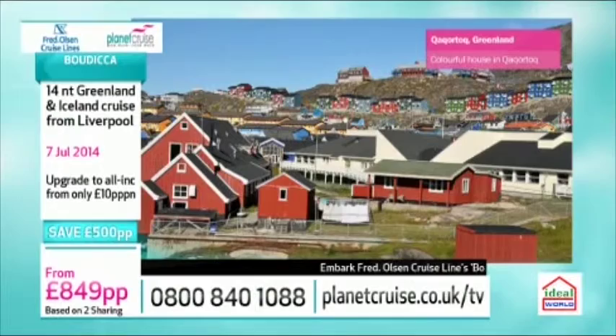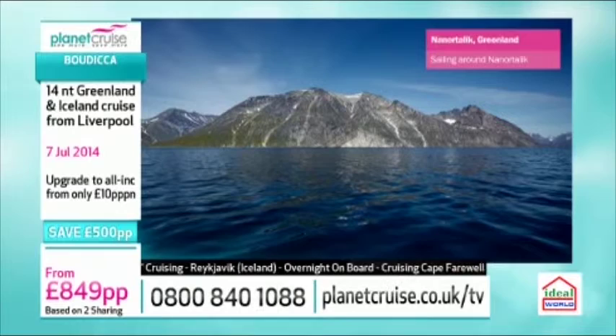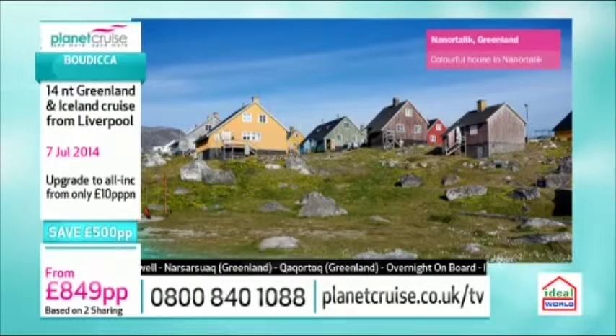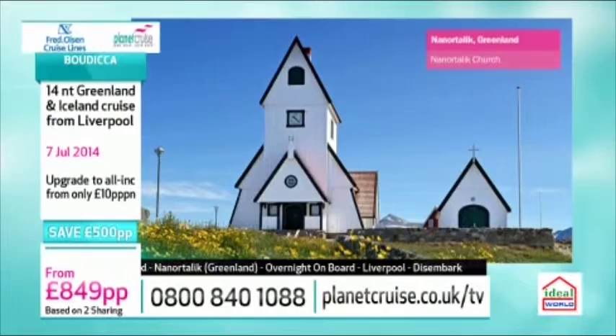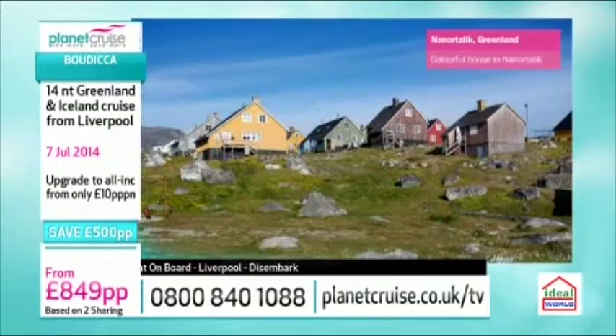There's one final stop in Nanortalik, Greenland. Greenland is the largest island in the world in terms of area but the least densely populated. Some of the places almost look like you're on the moon — very barren, not many trees, just so different to Europe. Nanortalik is the place of polar bears. You can hike up the mountainsides, or if not, there are picturesque fjords to enjoy. Then you're back at sea and arriving back in Liverpool — back home.